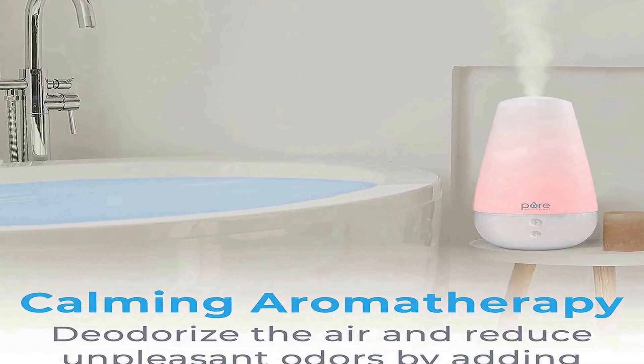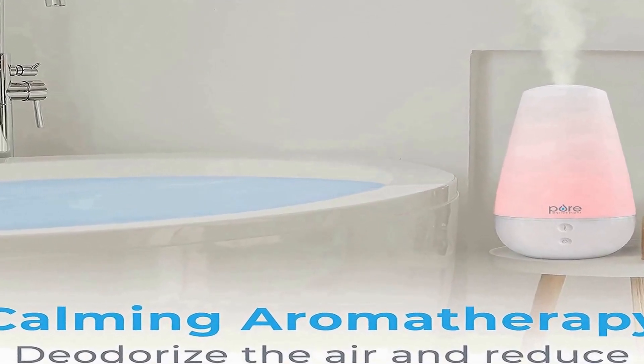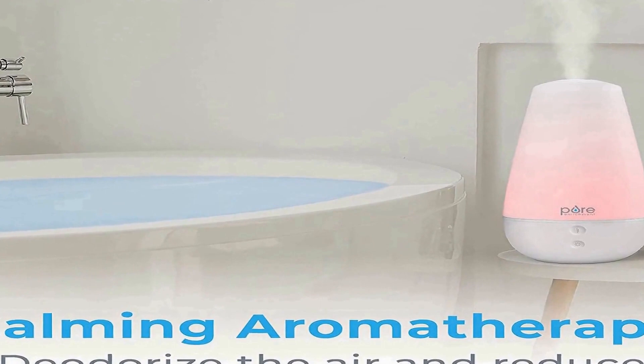A powerful mist output with 2 settings creates a higher level of humidity to moisturize dry skin and help ease congestion, coughing, and other cold symptoms. Breathe easier while you sleep thanks to a 360-degree mist nozzle that adjusts to direct humidity toward your face or away from your body and into the room.